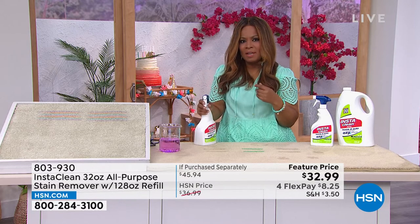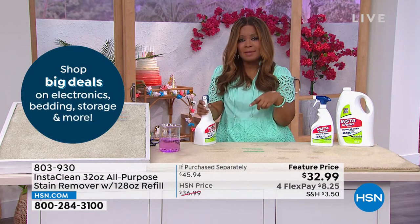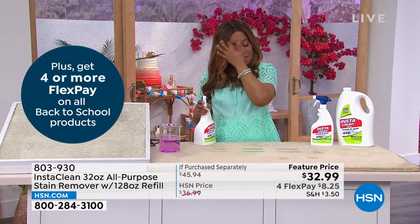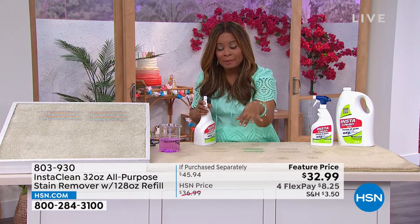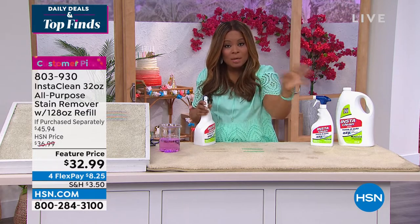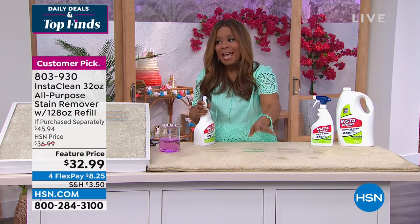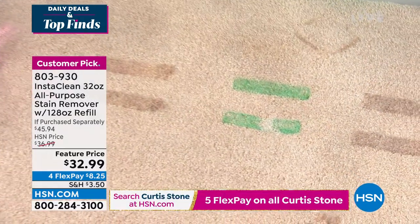Please call our testimonial talk line and let us know how you've used this in your home. Debbie D first introduced this to me about five years ago. When she first moved from Texas, they put her in corporate housing and her dog Kirby had an accident on the corporate housing carpet. She used Insta Clean and told me, 'Oh my gosh, Marlo, it saved my life.'